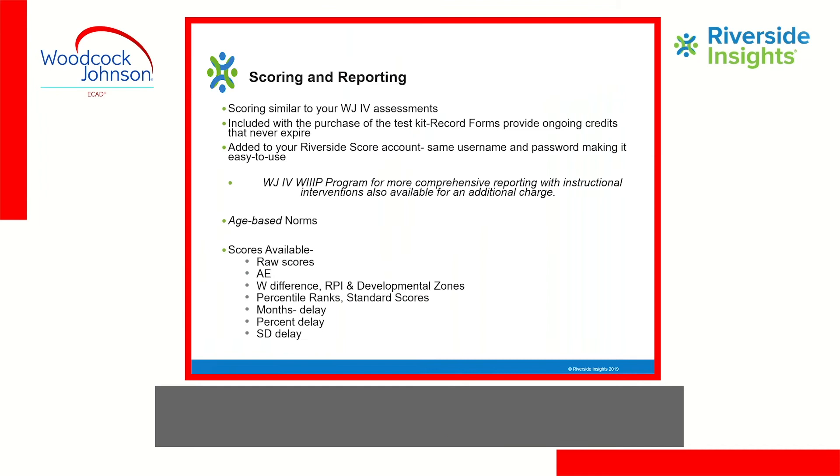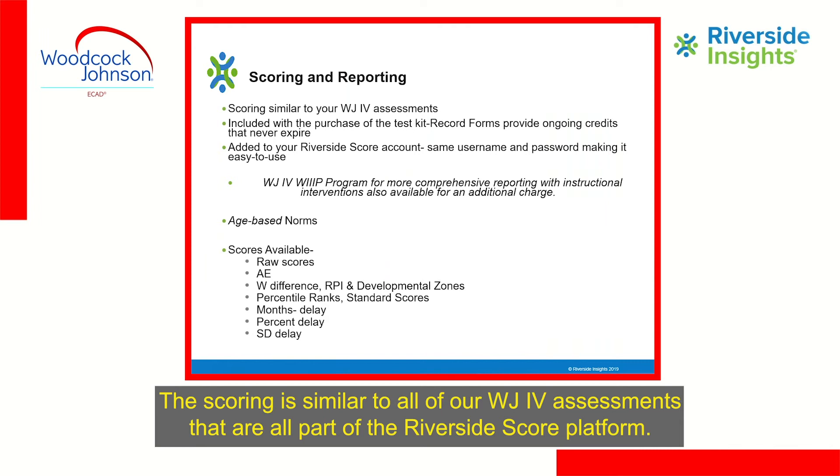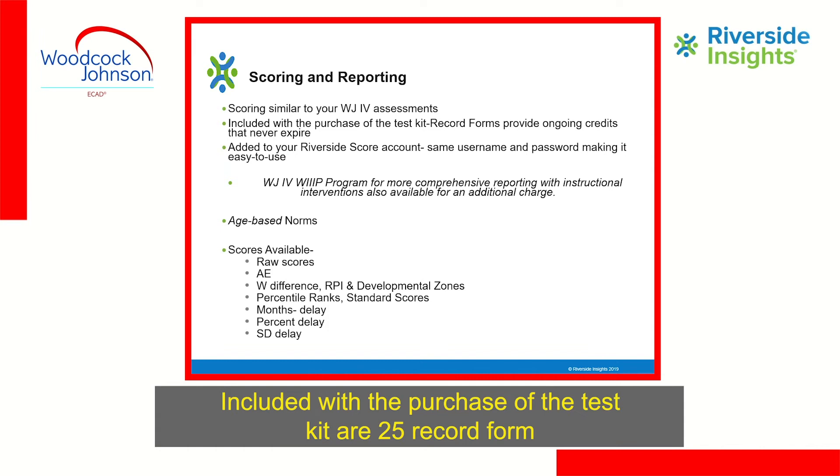Let's review the WJ-4 ECAD scoring and reporting. The scoring is similar to all of our WJ-4 assessments — they're all part of the Riverside Score platform.